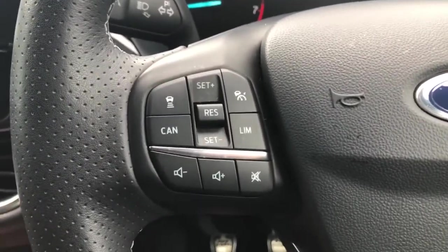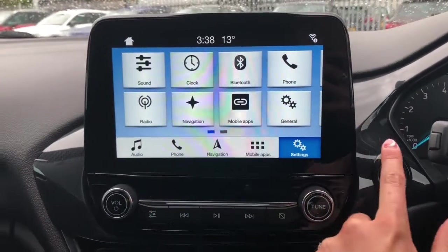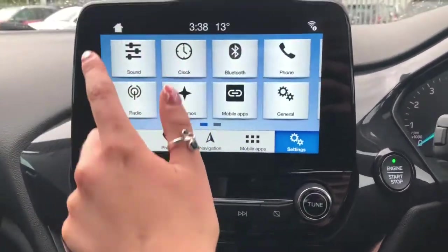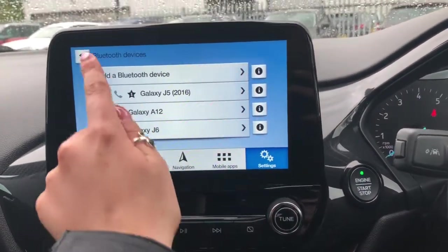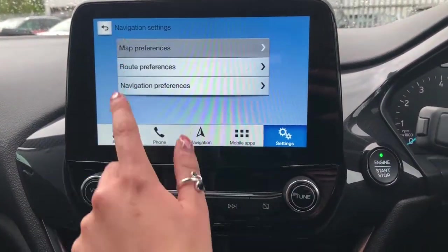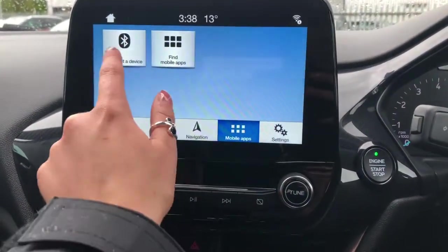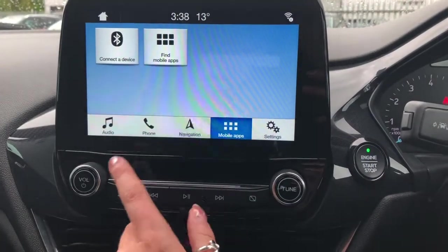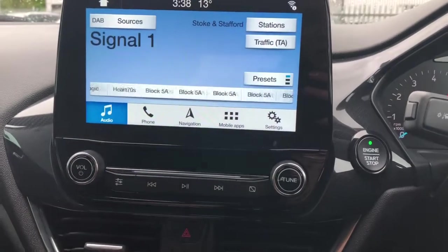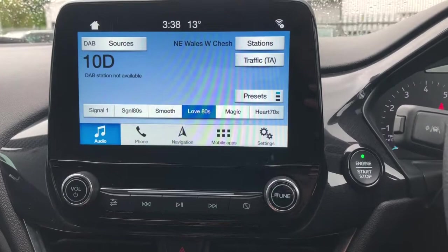Controls either side will help the driver adjust the volume and change the radio station whilst on the go. Here we do have the touch screen display, which is perfect — it's got lots of great features including full DAB radio and Bluetooth phone connectivity, ideal for hands-free or audio options so you and your passengers can enjoy the drive. We also have a navigation system, perfect if you're out and about exploring, giving you peace of mind that you've always got a map if you need it.